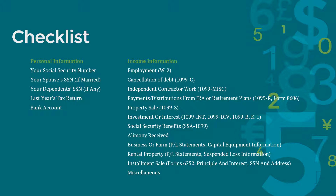If you had investment gains or losses, interest gains or dividends, you should receive your 1099-INT, 1099-DIV, 1099-B, or Schedule K-1 from your broker. If you received any social security benefits, you should have SSA 1099. If you received alimony, have a record of the total amount. If you own businesses or farms, have a profit and loss statement and capital equipment information for depreciation calculation. If you had any rental properties, you should have a profit and loss statement and suspended loss information.